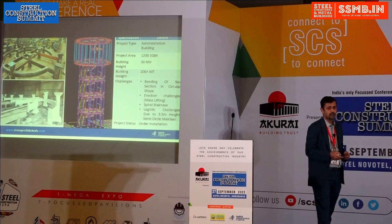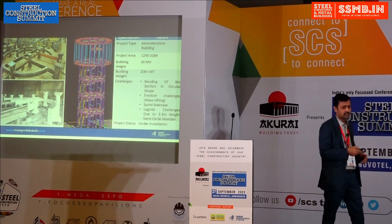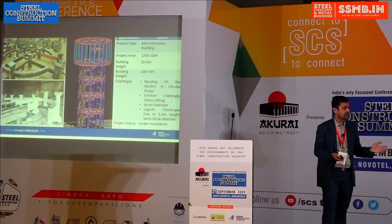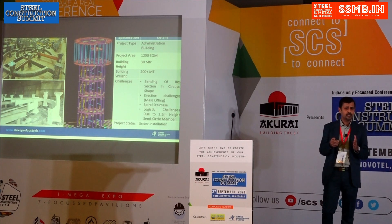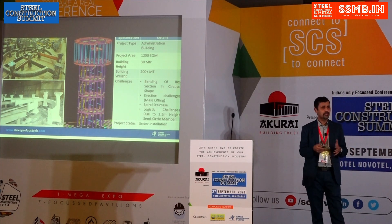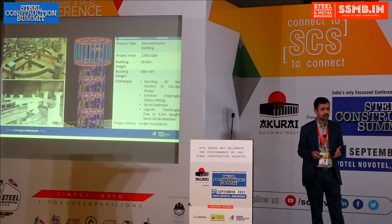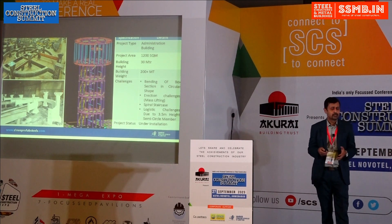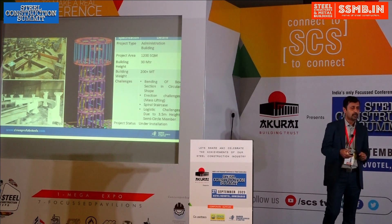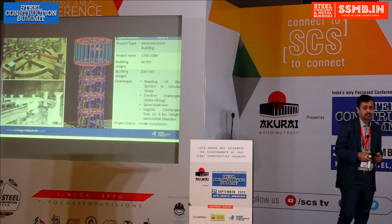This first project is currently under installation. If you see the image on your left-hand side, it is fabricated in a circular shape. This is the main administration building for Adani. The floor area on both sides of this tower has an inside mezzanine of almost 1,200 square meters. The tower height at the top is 30 meters, and the tonnage is 200-plus metric tons.